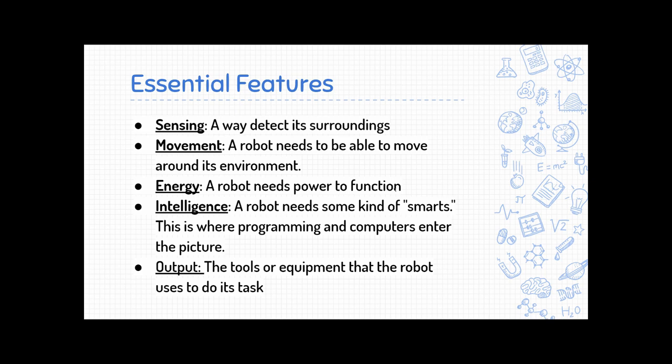Then there's intelligence. A robot is kind of like a tool that can use itself or operate itself. Without intelligence, it's not going to be able to control itself, so most robots have some kind of computer that runs a program and tells it what to do. Last, we have the output, which will be different for every single robot — these are the tools the robot needs for its specific task. So if you had a robot that drilled holes, the output would be the drill it's using.